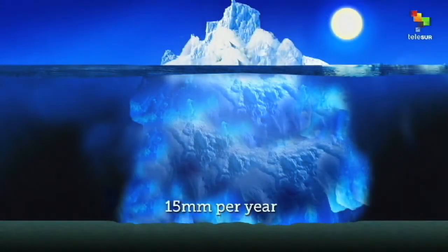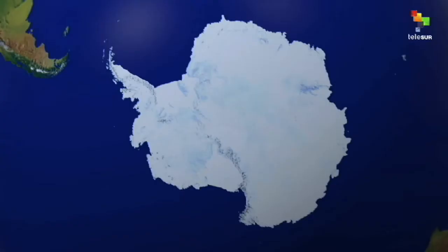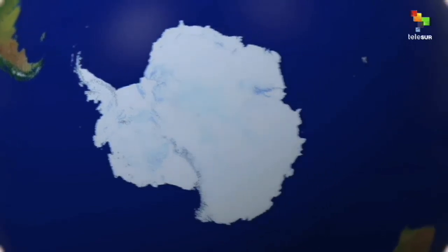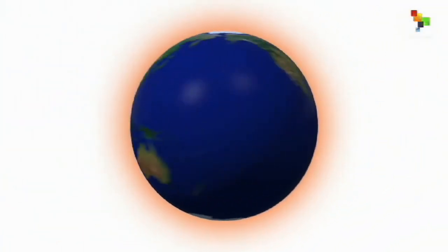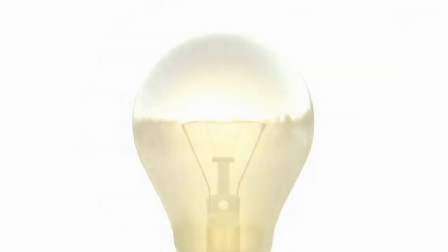Thawing causes the Earth's crust to increase 15 millimeters per year due to shrinking glaciers. Since 2011, the Antarctic has lost an average of 125 cubic kilometers of ice per year. Small actions, such as turning off the lights, help preserve animal species and freshwater reservoirs.